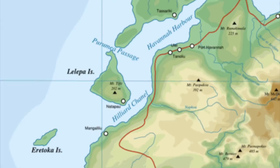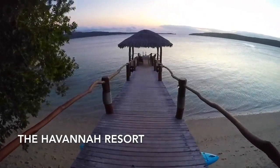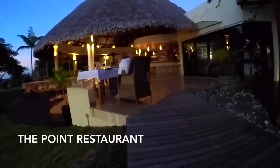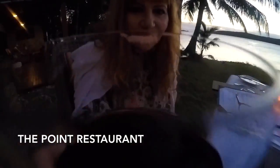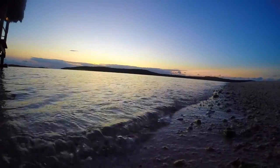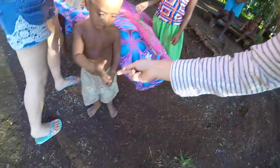We made our way up to the northern part of the island. The languages spoken in Vanuatu are the native language, French, and English, but we found most people speak English.